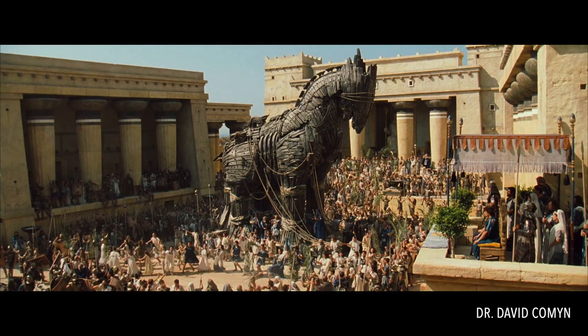A good way to understand photodynamic therapy is to remember the story of the Trojan horse. Because chlorophyll readily passes into the cancer cell, it's like the Trojan horse entering the city of Troy. And when the laser light is applied to the chlorophyll, just like the Trojan horse, the soldiers jump out — that would be the singlet oxygen — and it destroys the cancer cells.